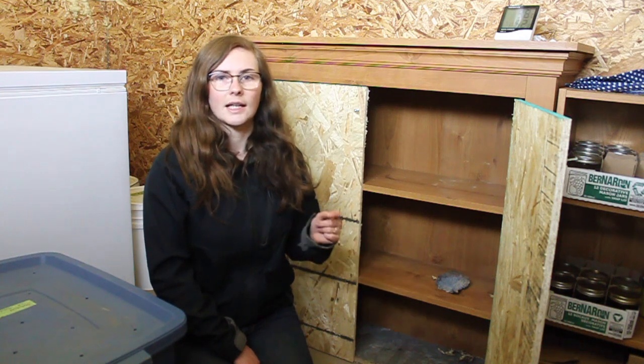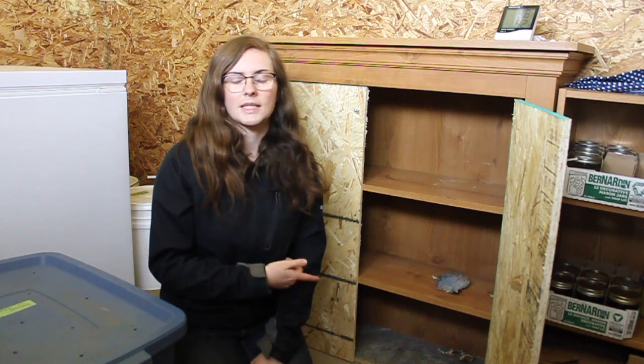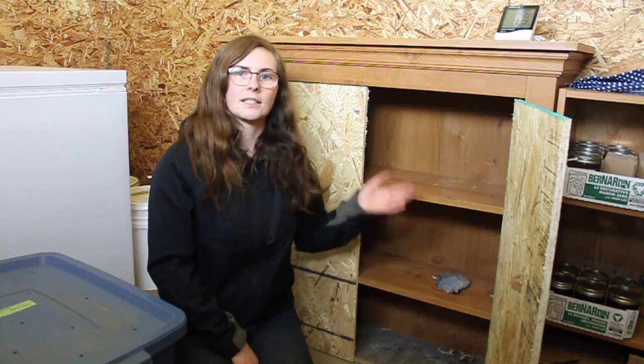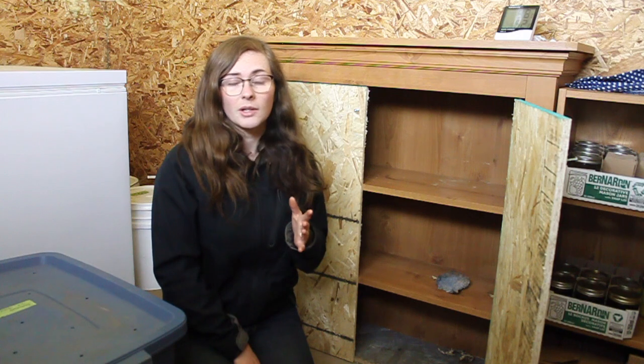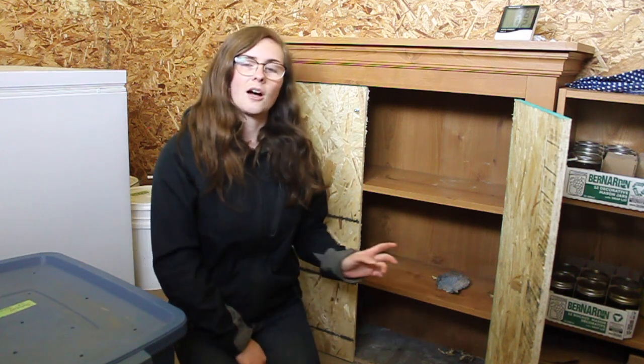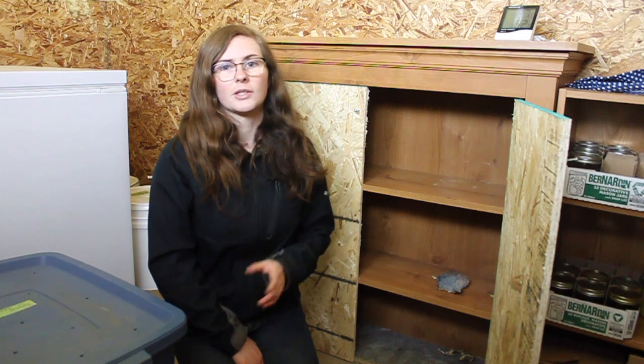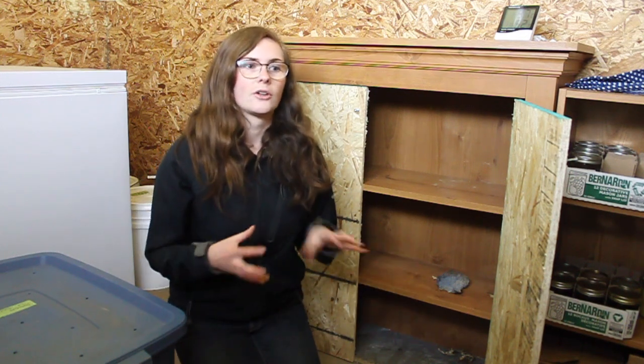The buttercup and butternut didn't last quite as long — they lasted until about February. I stored one buttercup squash upstairs in our closet to compare it to the one stored down here. Some people store squash in their house at a coolish room temperature in a dark place. I wanted to see the difference compared to an actual cool room versus our closet. The ones down here lasted about a month to a month and a half longer than the ones upstairs. Also, the cabbage did not last as long as the other things. They lasted us until January, when they were starting to go bad. I like the cabbage so we'll definitely be doing more of that this year, and I think I'll try making more sauerkraut so we don't have to store as much on the shelf. Having some cabbage to eat fresh for the first few months of winter was really nice.